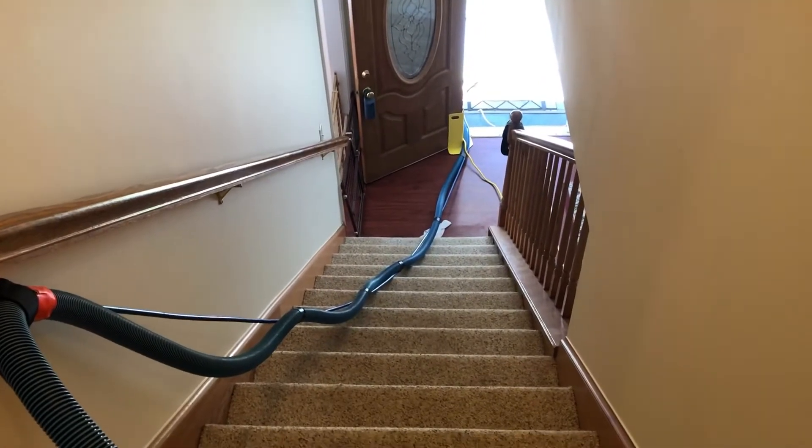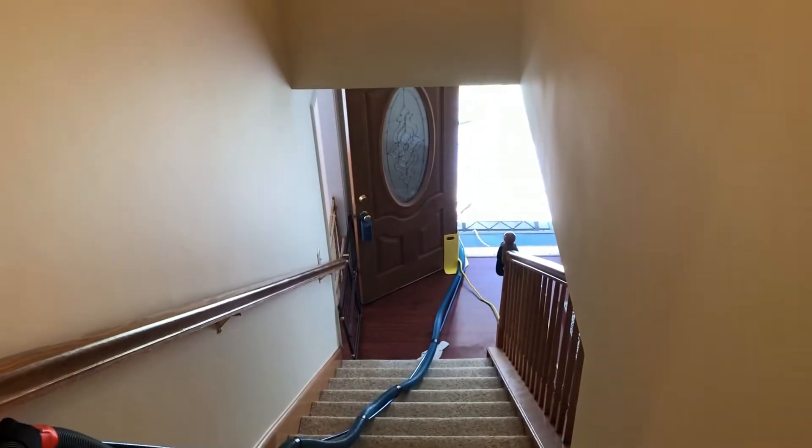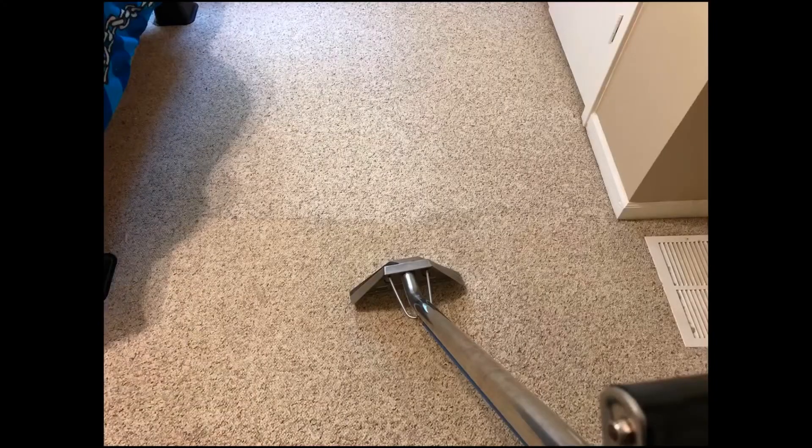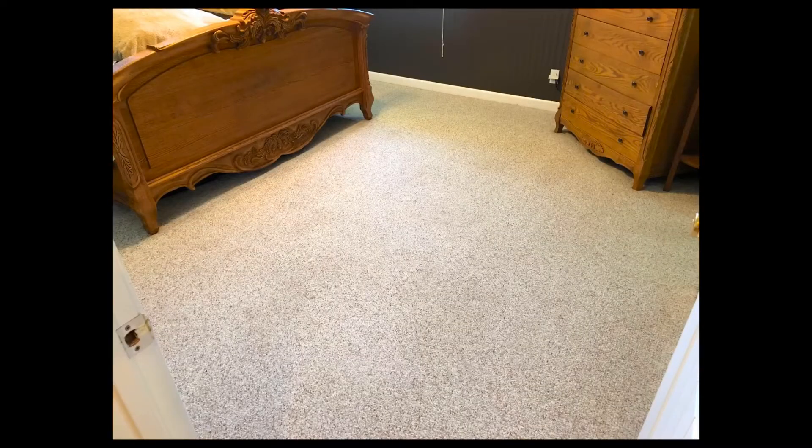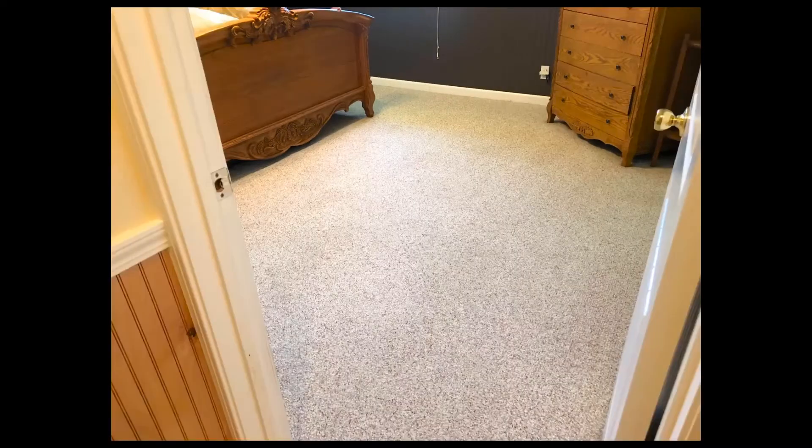I had already pre-sprayed this, so I'll show you what I mean with the browning. Right there, you can see the line. And here's after on each room — they came out looking fantastic.